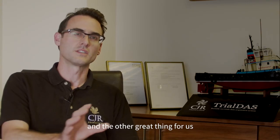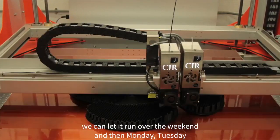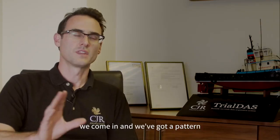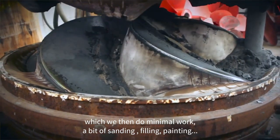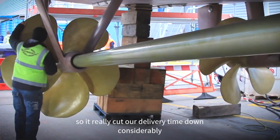The other great thing for us is we can start the printing on a Friday night, let it run over the weekend, and then Monday or Tuesday we come in and we've got a pattern. We then do minimal work — a bit of filling, sanding, painting — give it to the foundry and they're ready to work with it. So it's really cut our delivery times down considerably.